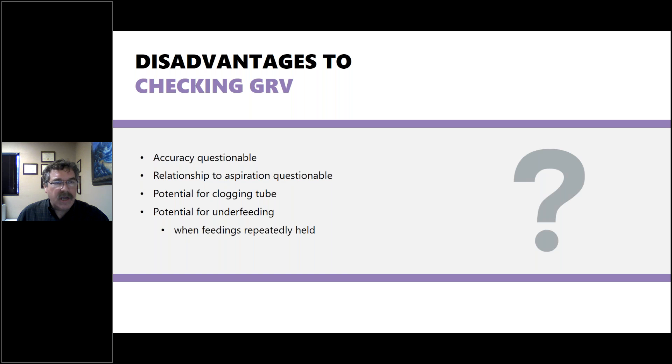There are some disadvantages to checking gastric residual volume — accuracy is questionable, there's potential for clogging the tube when pulling back through it, and potential for underfeeding if feedings are repeatedly held. If excess GRV leads to holding tube feeding more than a couple of times, look at what other factors need to be addressed rather than simply holding feedings when something else may be the underlying problem.